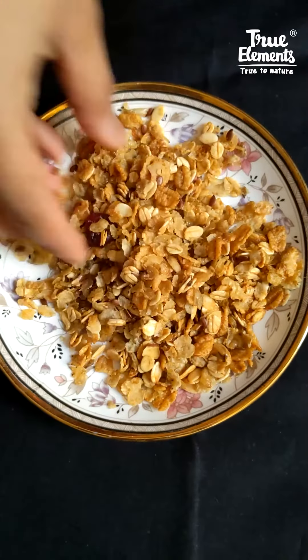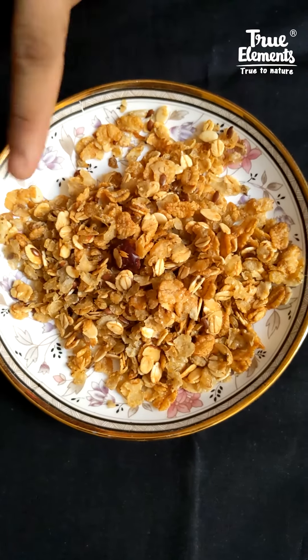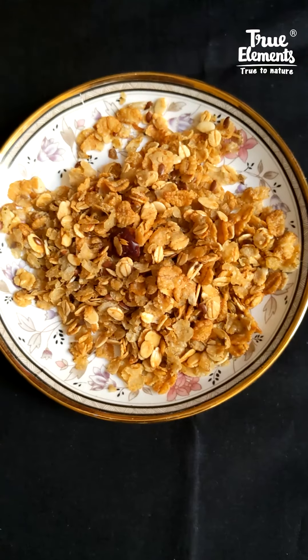As you can see, I have kept some Millet Granola here. It has rolled oats, chowar flakes, wheat flakes, flax seeds, watermelon seeds, and some fruits and nuts.